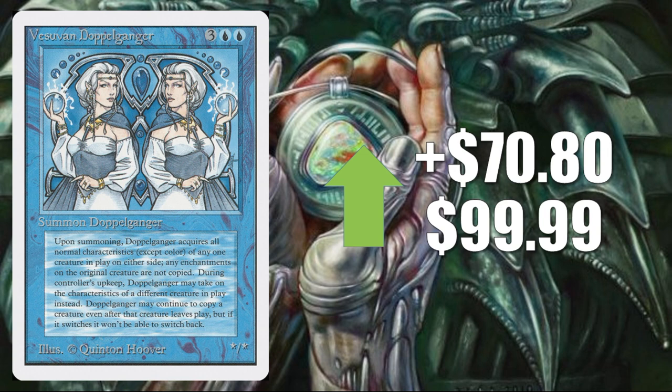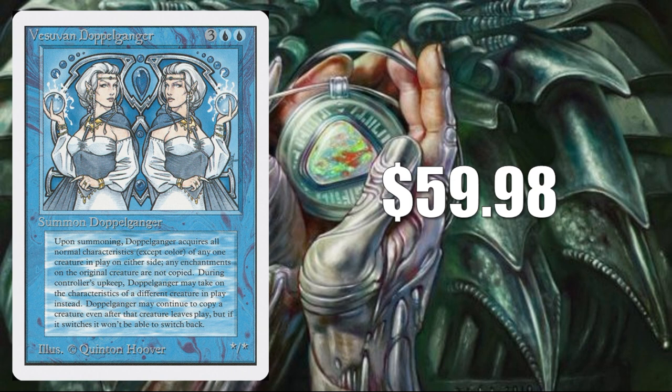Vesuvan Doppelganger — big increase this week: up $70.80 to $99.99 according to Goldfish. This is the Unlimited version and is a reserve list card, though it did get reprinted in Revised if you're looking for a cheaper copy. Much like the others, no sales on eBay this week. TCG Player said $59.98 — actually higher than I thought. When you consider Goldfish said it went up about $70 this week, this card has actually seen some true growth, although probably partially inflation. This is one to keep an eye on.